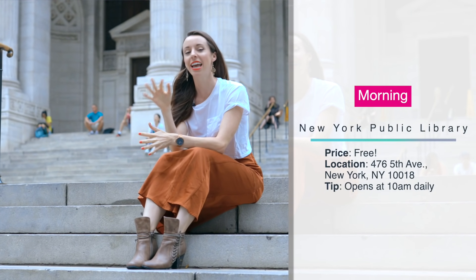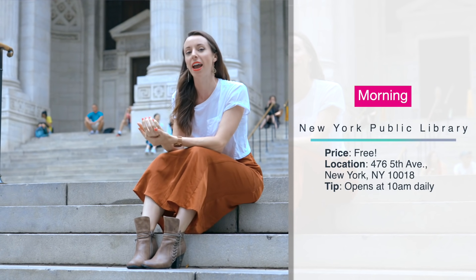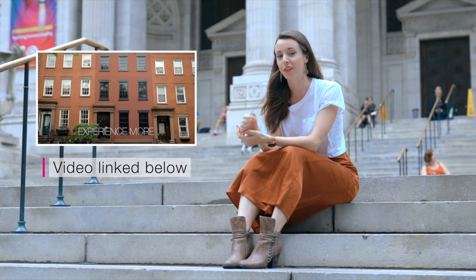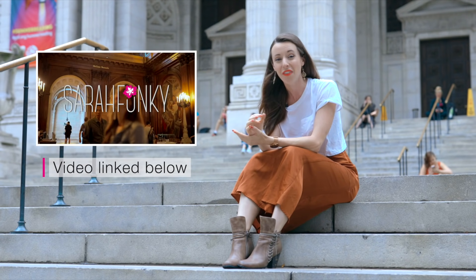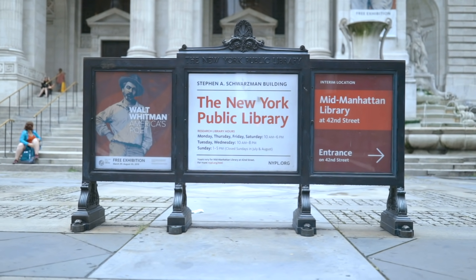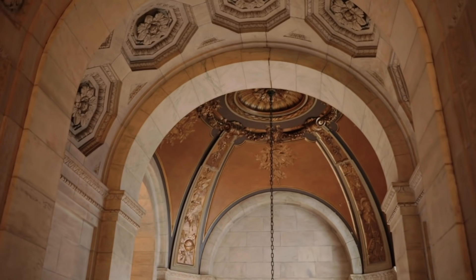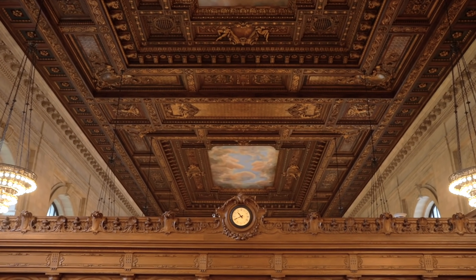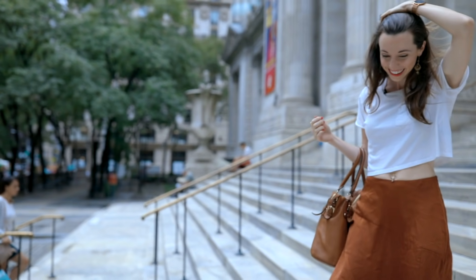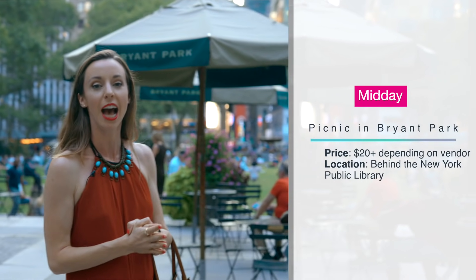Once you're done exploring Grand Central, head to the New York Public Library, which is just as grand in its own way — admired for its world-class collections and symbolic architecture. Make sure to check out the Rose Main Reading Room — it's gorgeous. If you're interested in a tour, they offer that for free. Free one-hour tours begin at 11am and 2pm Monday through Saturday, and 2pm on Sundays.